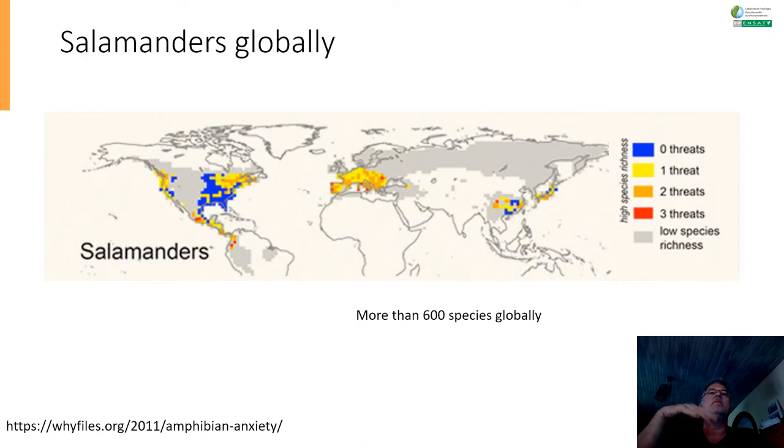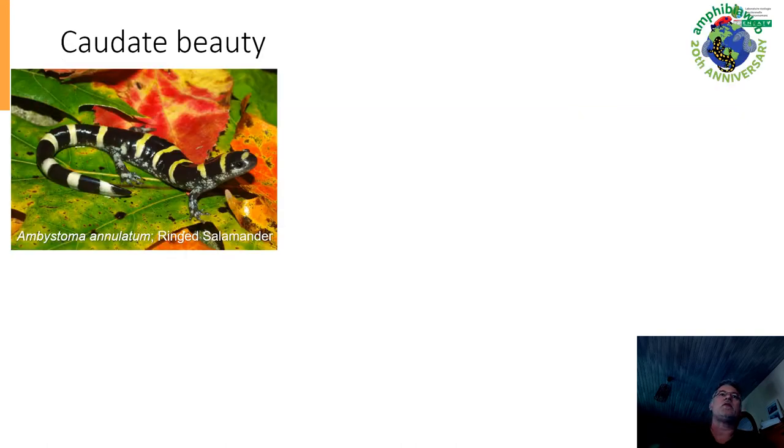Salamanders are not everywhere — that's already something to know. There are some low species richnesses in Asia and Russia, but the highest species richness can actually be found in Europe, some parts of Asia, and North America. Of the more than 8,000 amphibian species, 600 are salamanders. And salamanders are just beautiful — look at this: Ambystoma annulatum, the ring salamander.